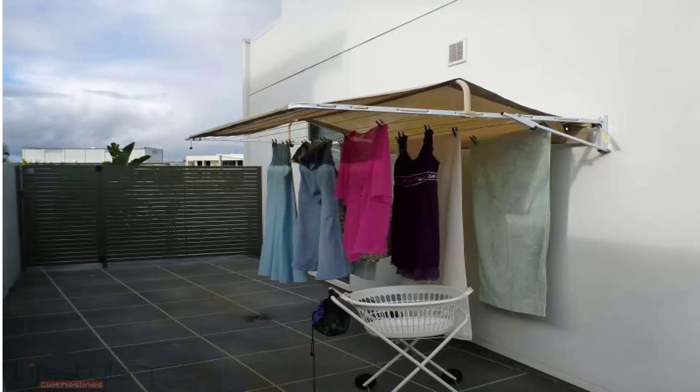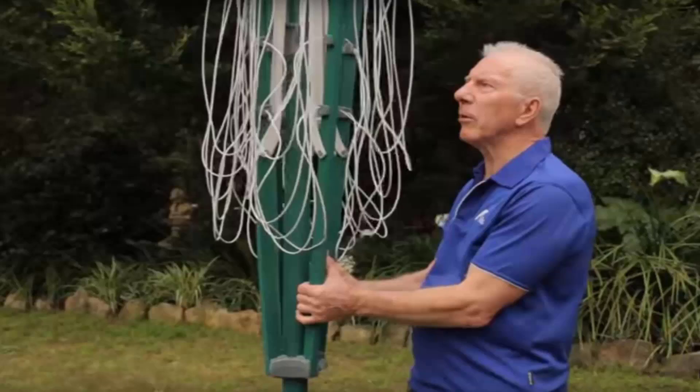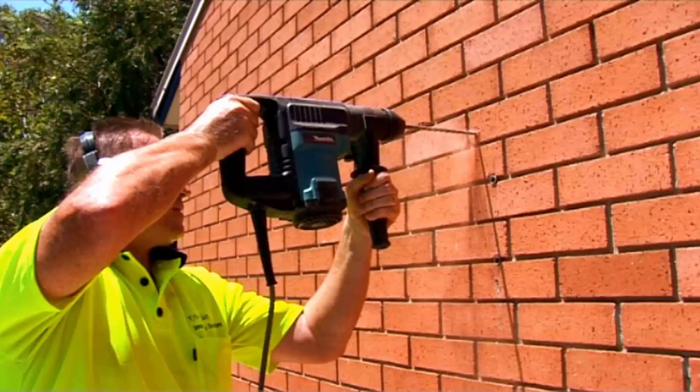If you need help installing your new clothesline, Lifestyle Clotheslines offers a full installation service around Australia. We have a team of highly qualified installers who can install all types of clotheslines — including folding rotary, fixed rotary, wall-mounted and retractable styles. If you also have an old clothesline that needs removing, we can take it away and dispose of it for you.